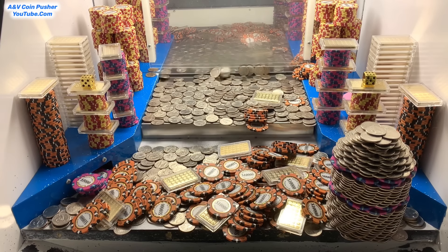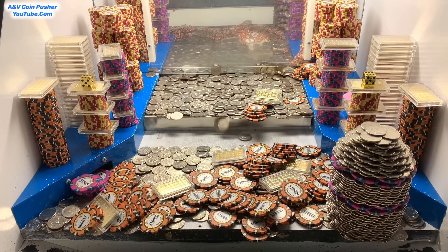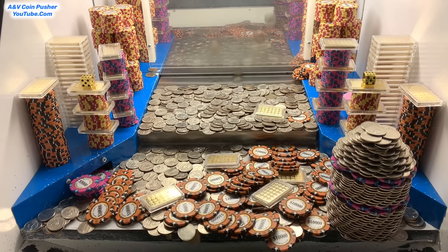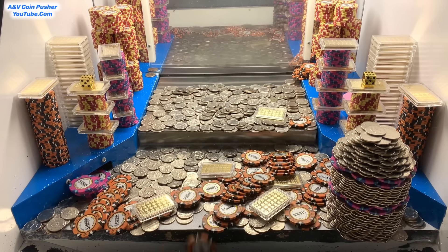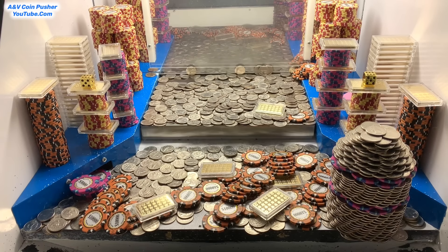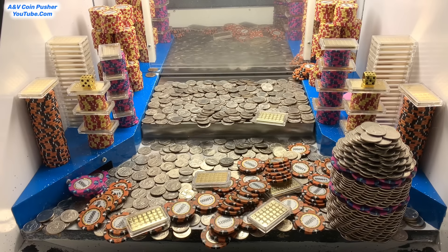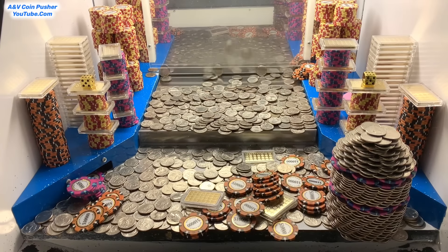Let's get right back to pushing on that right-hand side. We're trying to get that other massive tower of quarters to fall down. Once we get that tower to go, that'll probably put our quarters up to about 1,000, and when I cash in those $1 chips, I'll probably have over 2,000 quarters. That should be more than enough to get it all cleared out of there today. We're continuing to win a bunch of $10,000 chips and gold bars — just about got that left-hand side all cleared out.